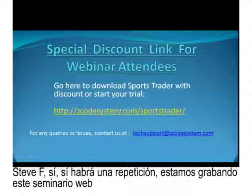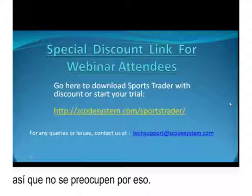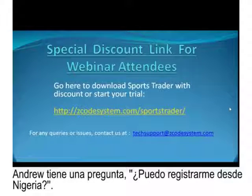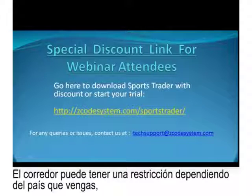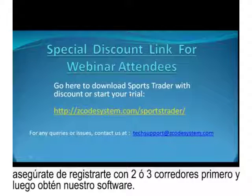Steve Hatch: yes, there will definitely be a replay — we are recording this webinar and will make it available to all members. Andrew asks: can I register from Nigeria? We don't have a country limitation, but the bookies might have restrictions based on your country. Make sure you can sign up with at least two or three bookies first, then pick up our software. Didi asks: when you show the two graphs, why does the left one look better? The graph on the left shows what you could have earned following all systems and trends — all 200-plus systems over three years.